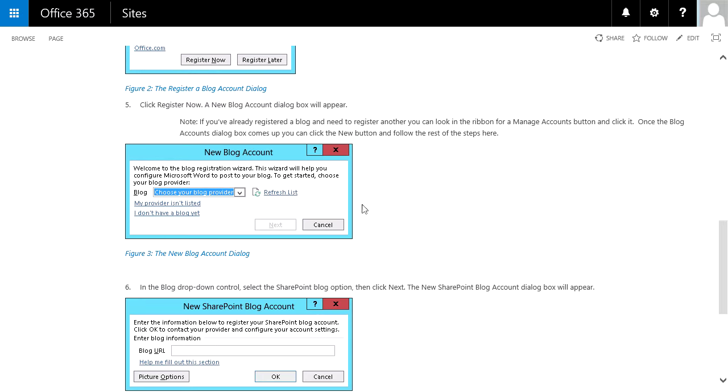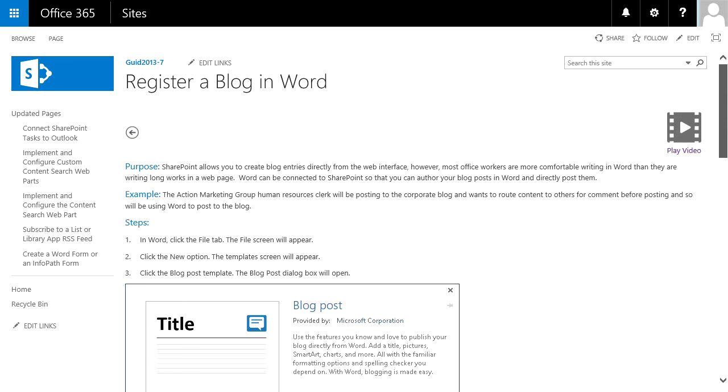And then you get a picture of what you should be seeing, followed by another step or two or three and then another picture. It's a very visual experience. However, some people don't learn well that way, and so for those folks they may want to play a video, which covers the same steps just in video form.